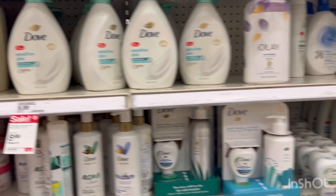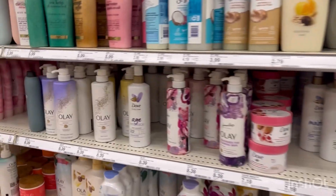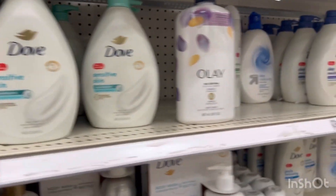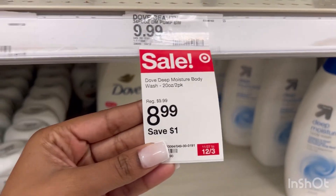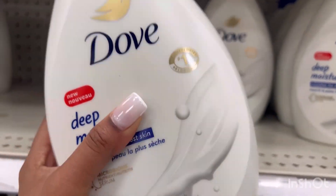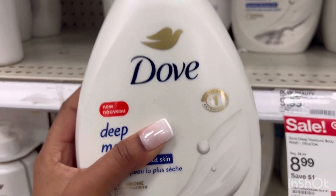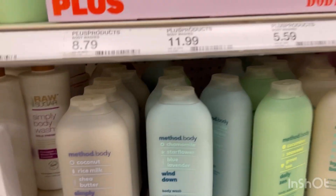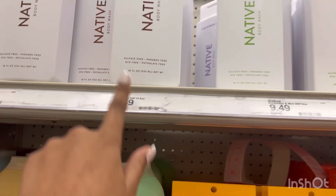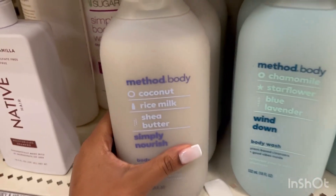So here we are in the body wash again, but these are specifically Dove and more name brands such as Olay. I think I'm at least going to get one pump Dove — they're also on sale for $8.99 — so I think I'm going to get the Deep Moisture. This is the best option to get a pump for because it lasts such a long time. You can use it by itself, you can mix it, it's amazing. I've been thinking about trying Method Body Wash and Native Body Wash, but because they are so pricey, I think I'm going to go with Method or Dove.